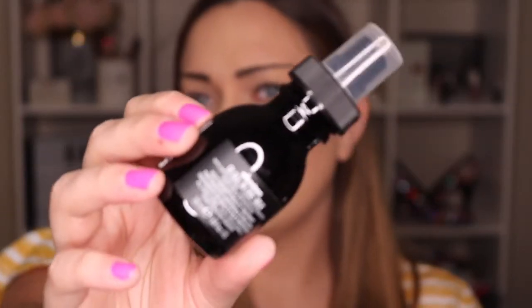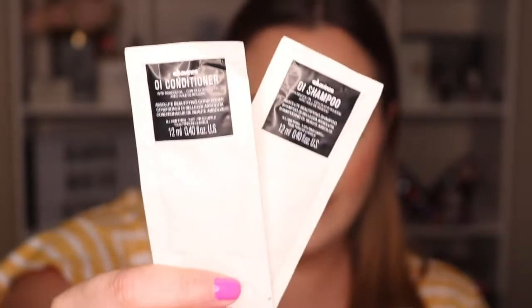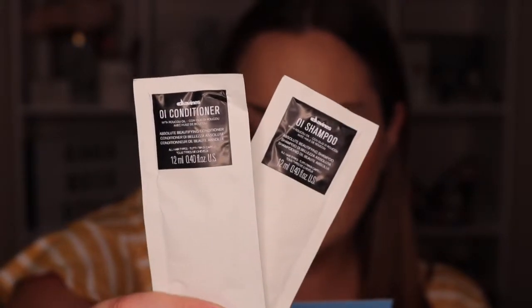This is the Davines OI All-in-One Milk — a nourishing leave-in treatment that detangles while adding volume, shine, and heat protection. It's a white cream that smells a bit perfumey, which I'm fine with. Also from Davines is the OI Shampoo and Conditioner — ultra hydrating, paraben and sulfate-free, great for all hair types, boosts volume and shine, improves texture, and protects hair from UV rays. Sulfate-free is also really good if you have greasy hair, since sulfate makes hair more greasy.